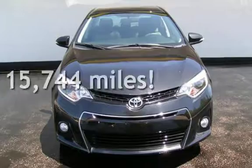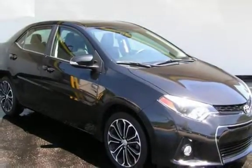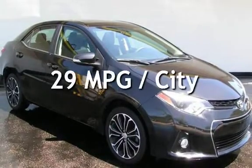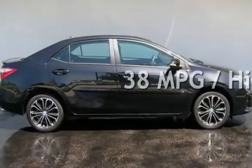This Toyota is a great value with less than 16,000 miles on the odometer. Estimated fuel economy for this vehicle is 29 miles per gallon in the city and 38 miles per gallon on the highway.